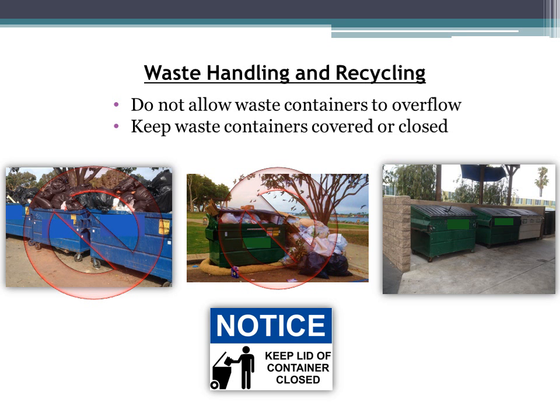Waste handling and recycling BMPs directly prevent trash and debris from getting into storm drains. Make sure waste containers do not overflow — dispose of trash completely inside dumpsters. If dumpsters are full, do not leave trash bags by the side, as birds can peck open bags and spill the contents. If dumpsters at your facility are always full, schedule a more frequent trash pickup or rent more dumpsters.